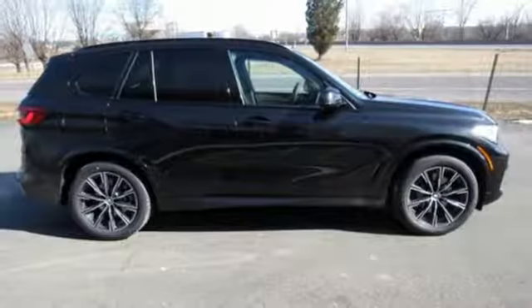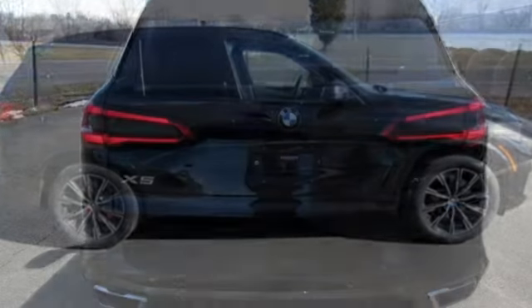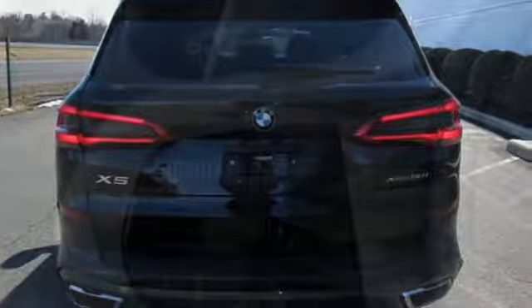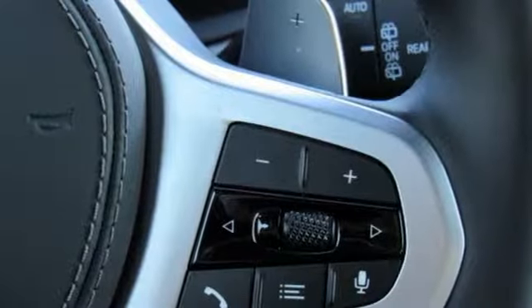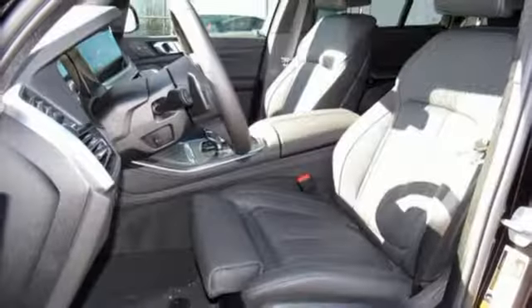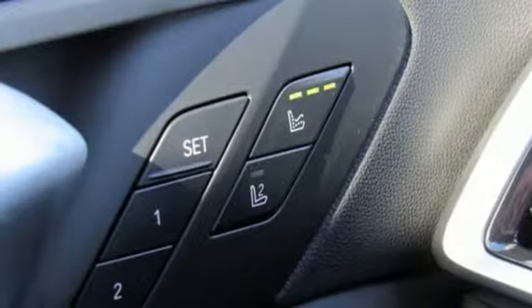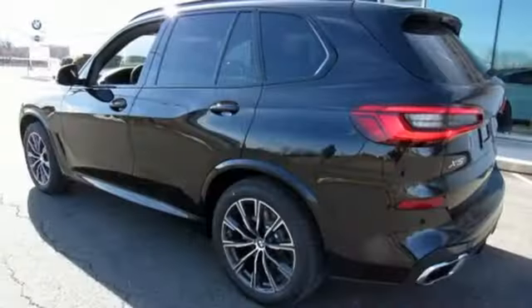A great vehicle is comprised of great features like these. Integrated navigation system with voice activation. Power heated mirrors. Power tilting steering column. Configurable instrument gauges. Comfort access key. Power telescoping steering column. Twin turbo V8 engine. Hands-free lift gate. Dynamic damper control automatic with driver control suspension management. And multi-zone climate control.